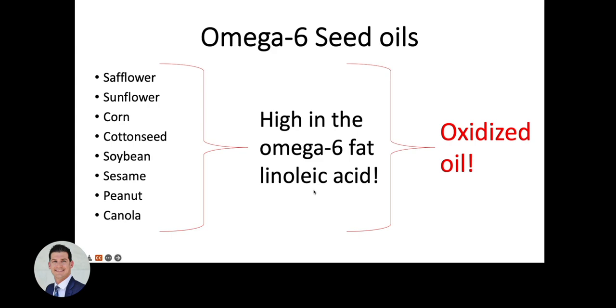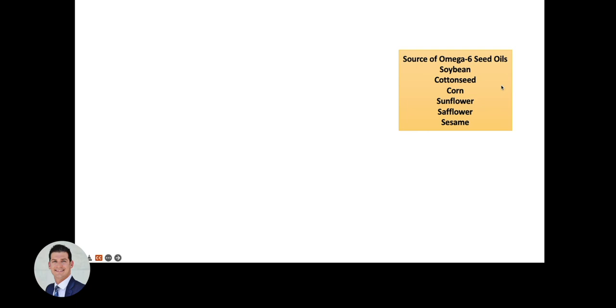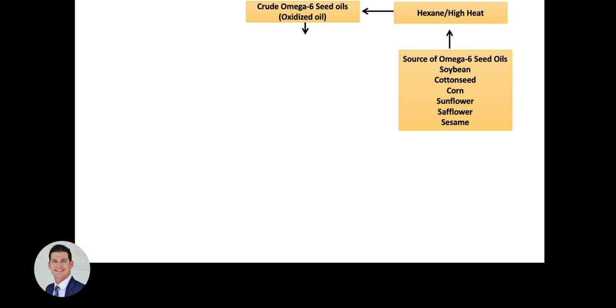Because these oils are high in the omega-6 fat linoleic acid, they are high in polyunsaturated fats, which have multiple double bonds. This means they are easily oxidized, and that's really the problem with these oils — particularly cooking with them, which increases their oxidation products. It takes high heat and hexane to actually extract the oils, which leads to an oxidized oil.